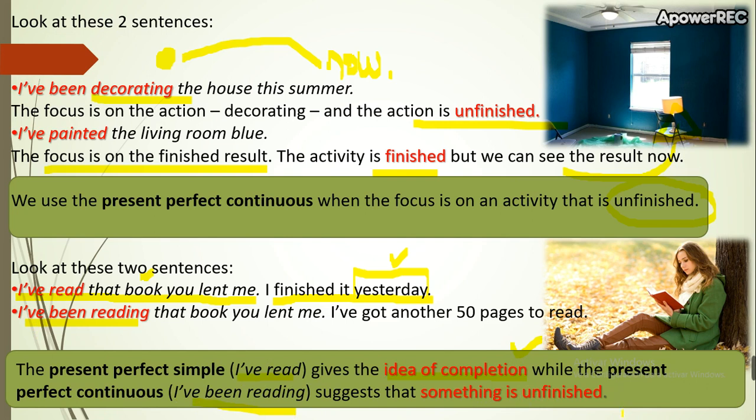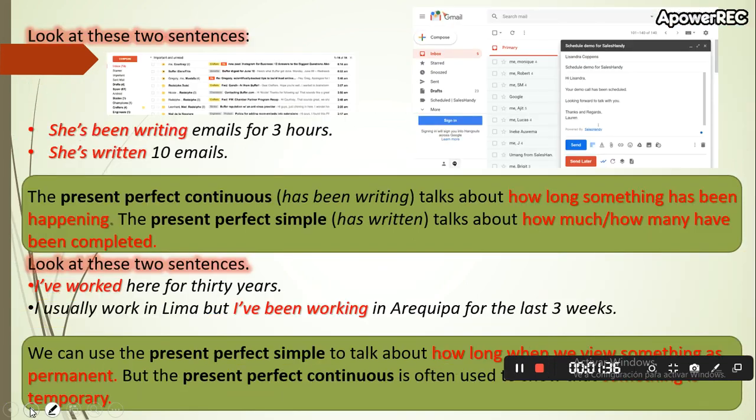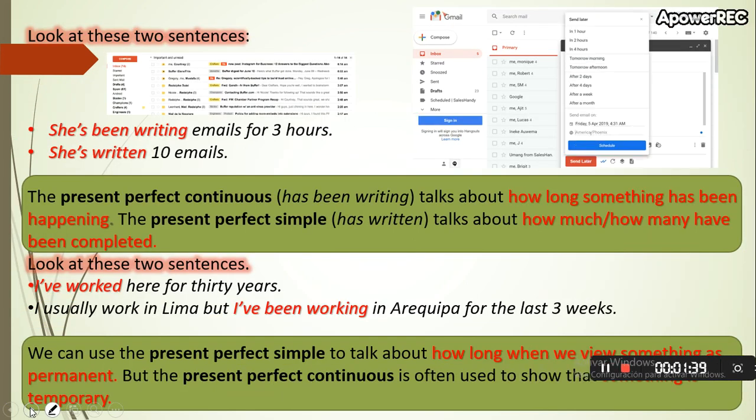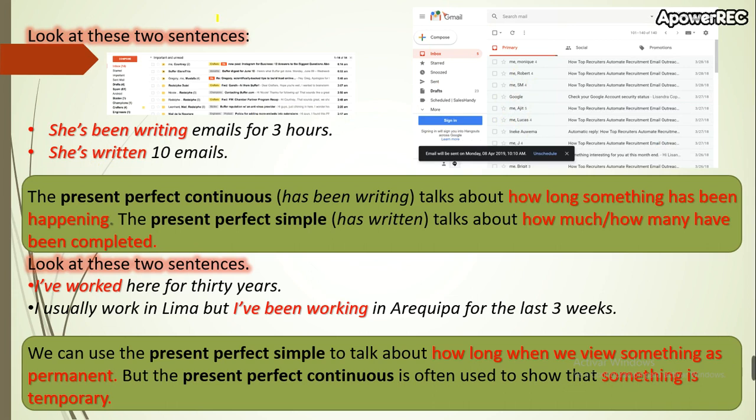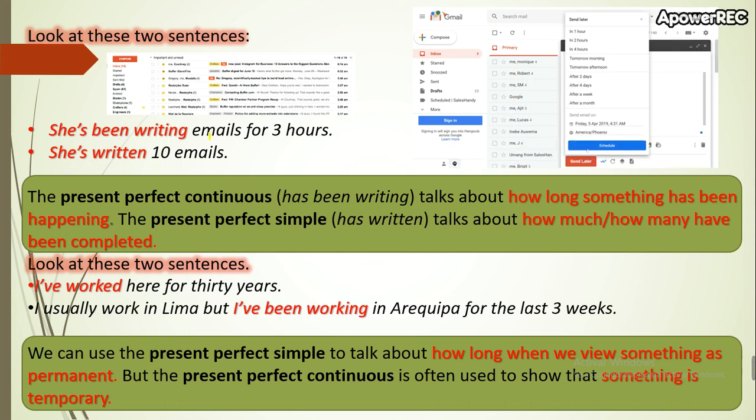Let's continue with the next slide — we have more examples. 'She's been writing emails for three hours.' In this moment this is happening — it started in the past but it continues now, so she's been writing and she continues. Here: 'she's written 10 emails' — we can count the emails, so the action is finished, but it finished recently.